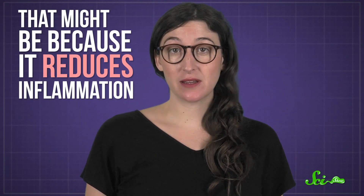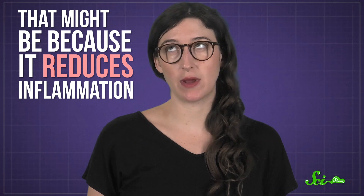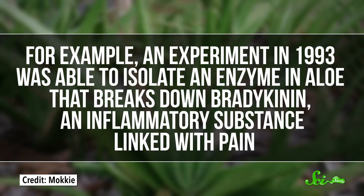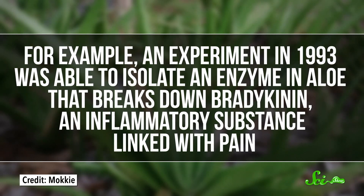That might be because it reduces inflammation — your body's immune response that makes things like sunburns all red and painful. For example, an experiment in 1993 was able to isolate an enzyme in aloe that breaks down bradykinin, an inflammatory substance linked with pain.